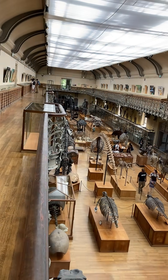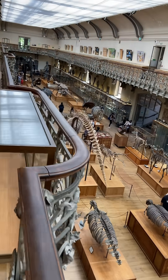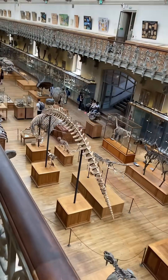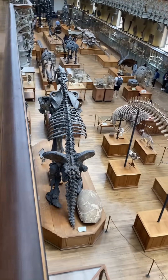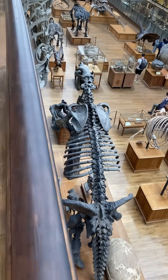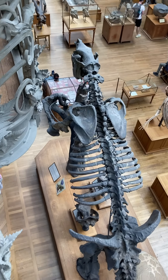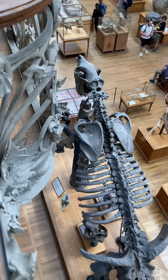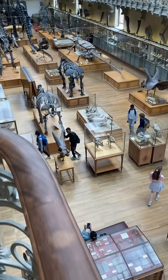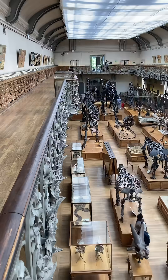And there's the view from on top of the dinosaurs. There's a giant sloth down there. Every type of megafauna that you could possibly imagine they have in this museum.